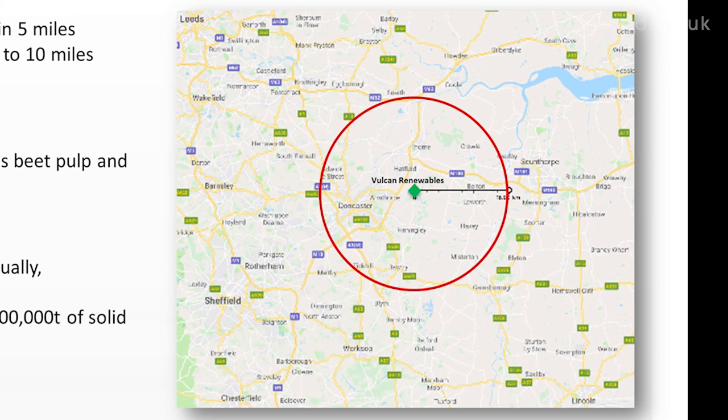Not all of it is farmland — there's a nature reserve, Doncaster, various villages and roads. But effectively, that green diamond represents the land mass we would need to draw upon each year to get the amount of feedstock into the plant. Our overall impact locally is about 2% of the local land bank.